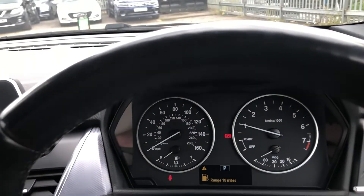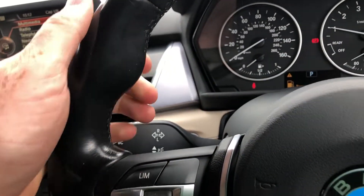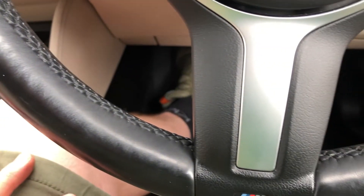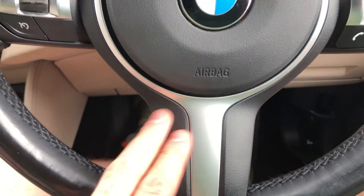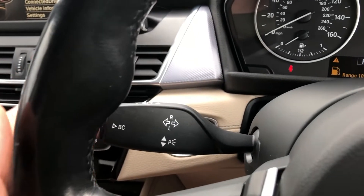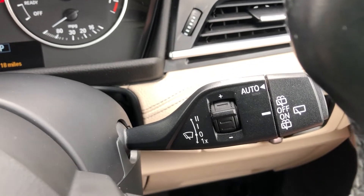Moving back to the steering wheel — beautifully soft nappa leather, really nice, sculpted for comfort. It's black on black same as the exterior, and you've got the gorgeous M logo, concave base, satin chrome with black. On the back of the wheel you've got your high beam lighting and indicators, no high beam assist, and you've got your auto wipers as well.